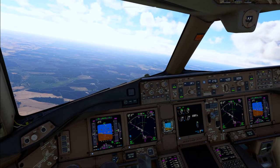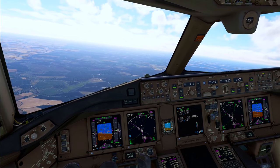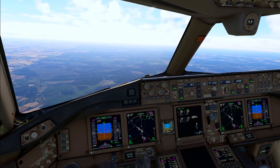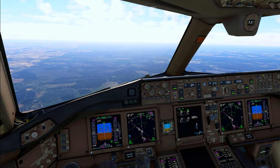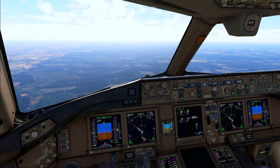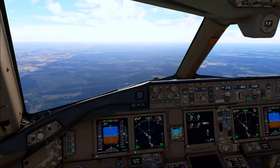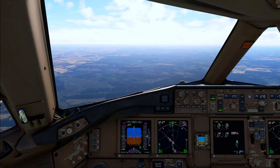Left on 270, ATIS information, winds 25, cleared to land runway 25. Cleared to land runway 25.